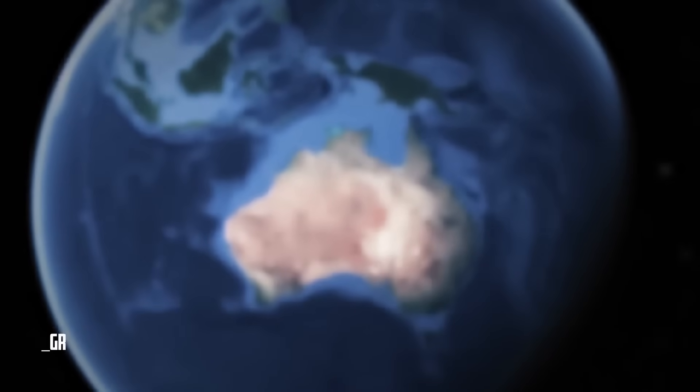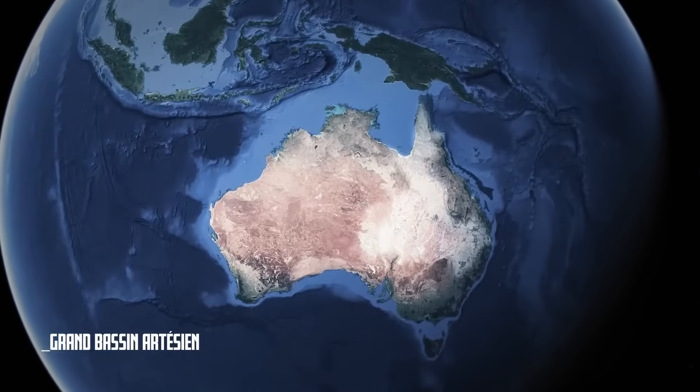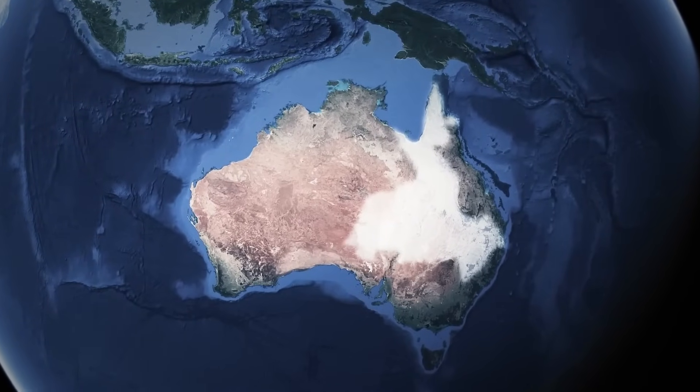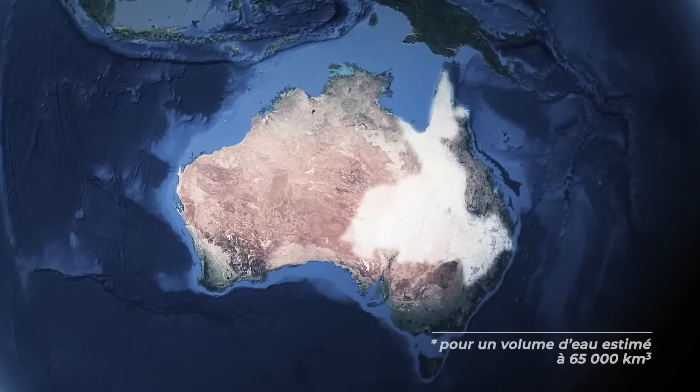Thus, the Great Artesian Basin, the largest freshwater reserve in Australia, starts at 100 meters deep on the outskirts but can reach 3 kilometers at its center, all while extending under the surface over an area equivalent to 23% of the continent.